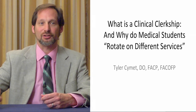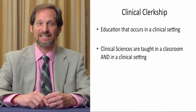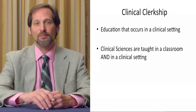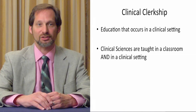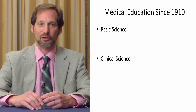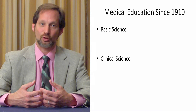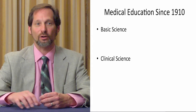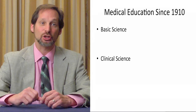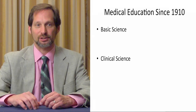What is a clinical clerkship? Well, first of all, it's clinical, and clinical means connected to patients. Clinical sciences can be taught in a classroom, but clinical clerkships occur in a clinical setting. So when somebody says they're doing a clinical clerkship, it generally means that they've had some basic science training, either undergraduate or graduate. Since 1910, we had a model of medical education where people trained in the basic sciences first, and then the clinical sciences.